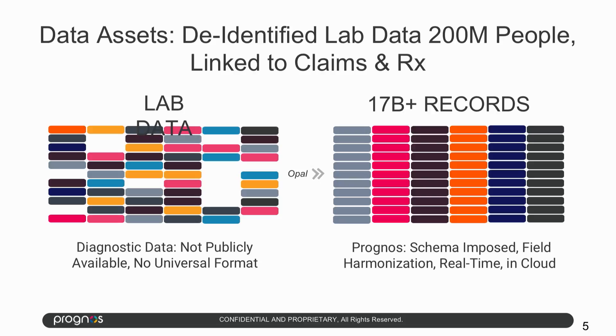We have the world's largest clinical laboratory dataset — over 17 billion de-identified records describing the patient journeys of 200 million people here in the United States.